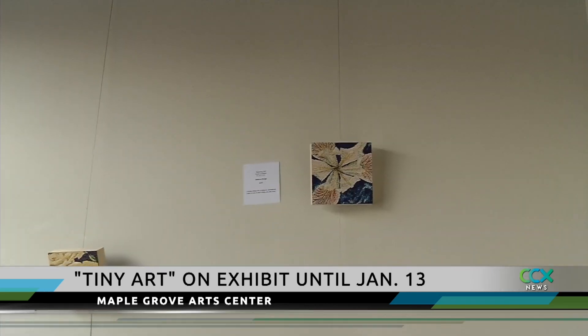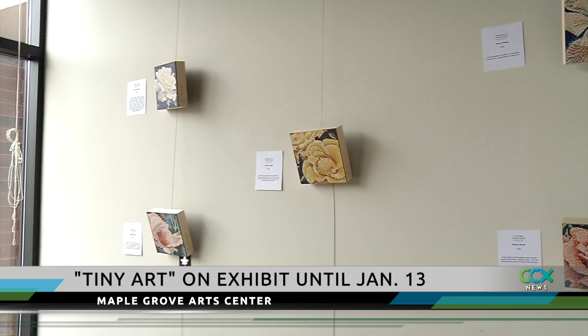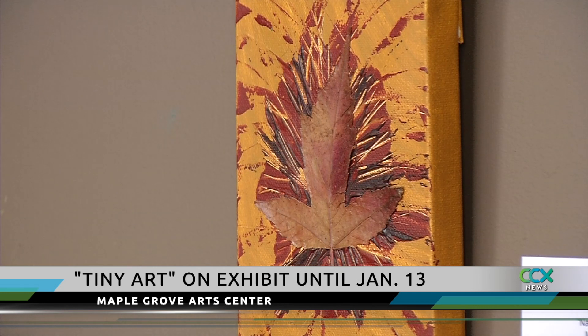The exhibit is up until January 13th, so you are welcome to stop by when they are open. We will leave you now with more of the show.